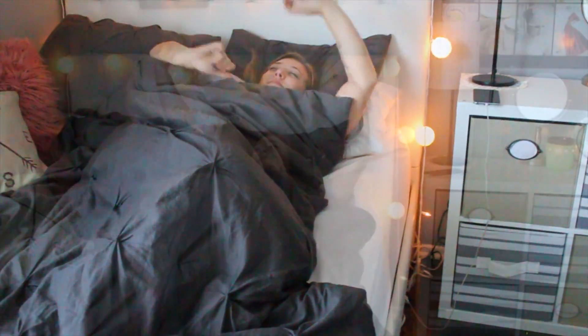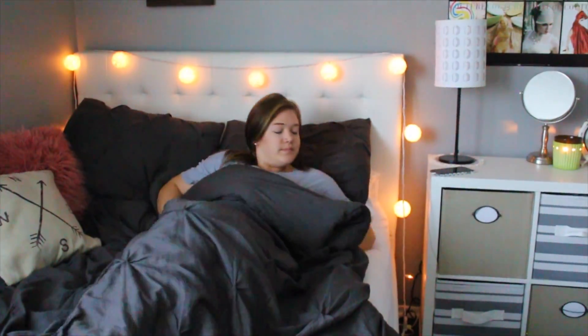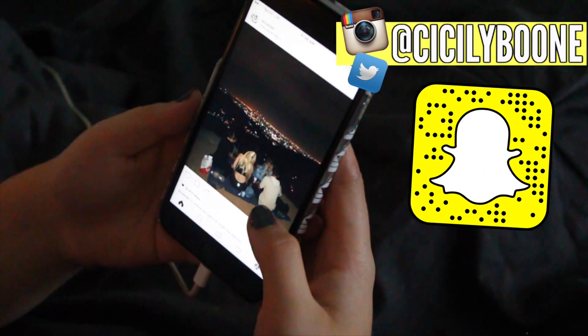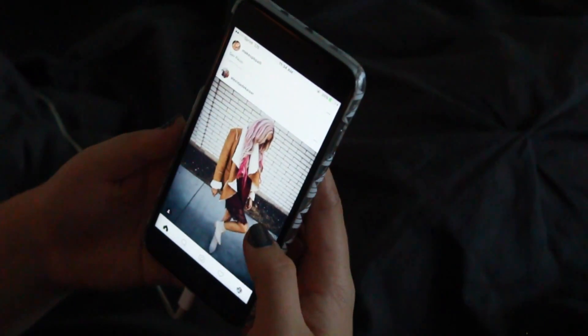Hey guys, so today I'm going to be showing you my fall morning routine. So basically the very first thing that I do when I get up is go ahead and check my phone. Usually my alarm is going off, or sometimes I don't set an alarm and let myself sleep in.